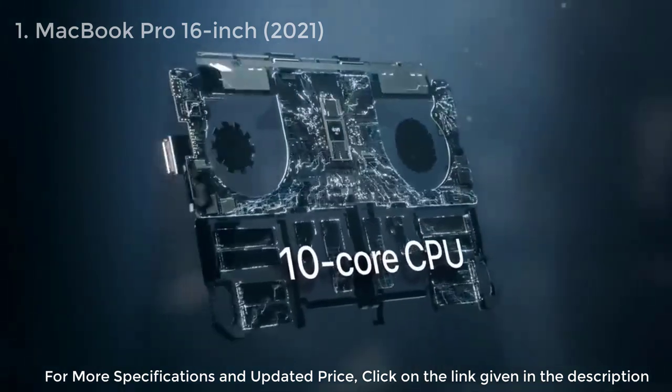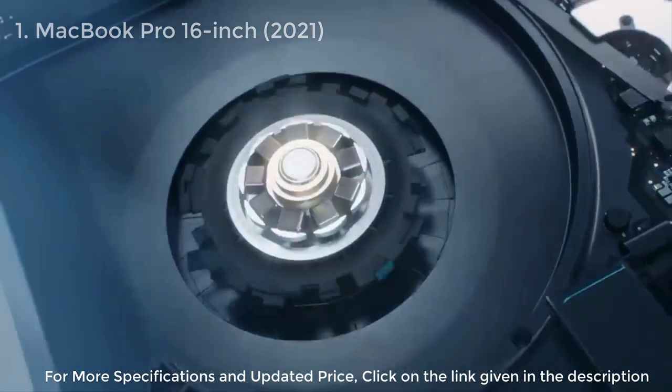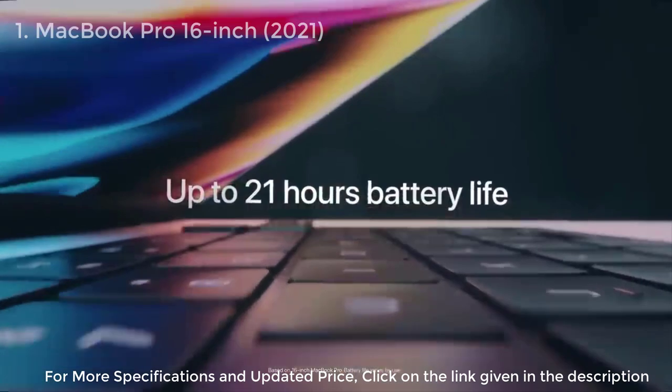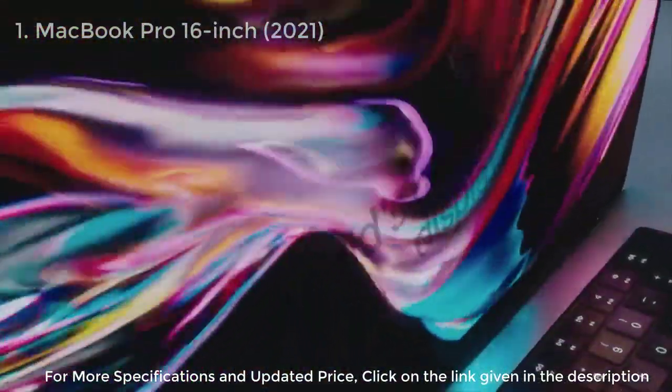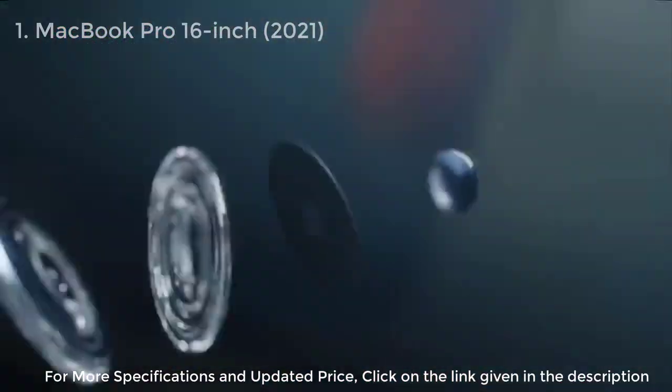So there you have it, folks. These are the top five best laptops for animation and 3D rendering. Whether you're on a budget or looking for the most powerful laptop on the market, there's something on this list for everyone. Make sure to consider your specific needs and software requirements before making your final decision.